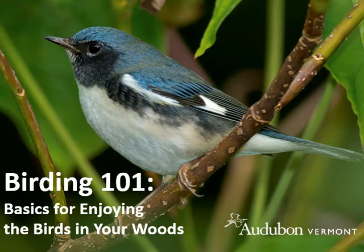As a woodland owner, you're probably familiar with the fact that you have a great variety of birds using your forest land during different times of the year. And you may not be familiar with who they are or what they're doing, but we're going to give you a chance here through this module to better understand and enjoy the birds that are in your woods.